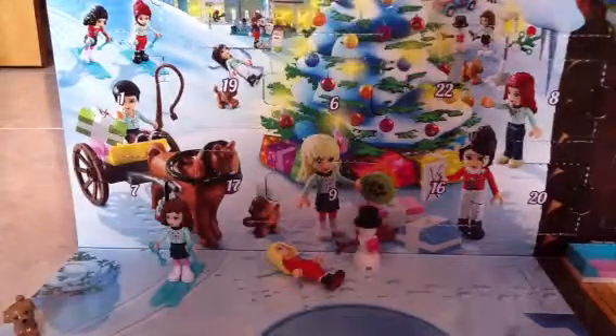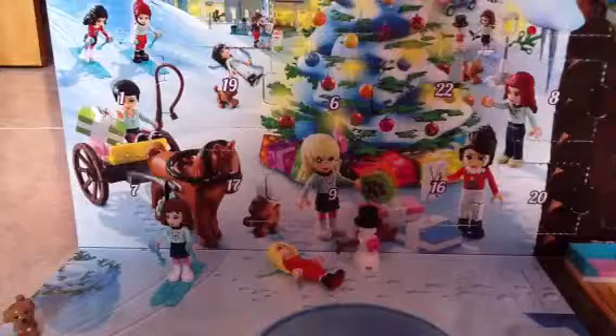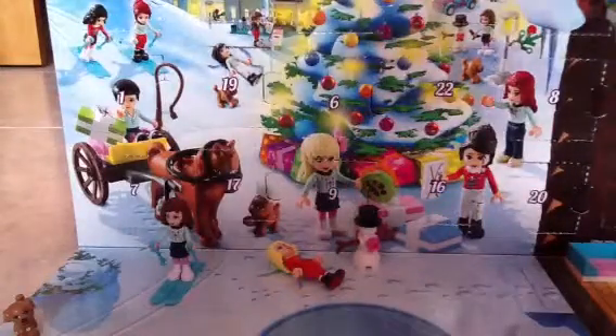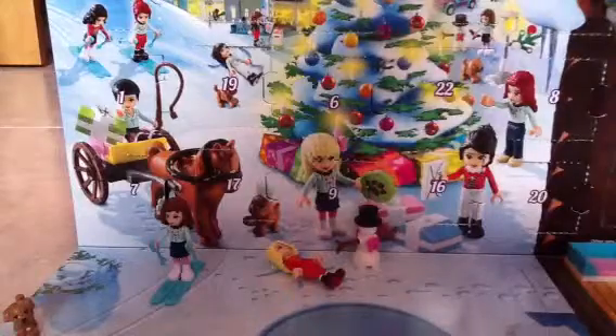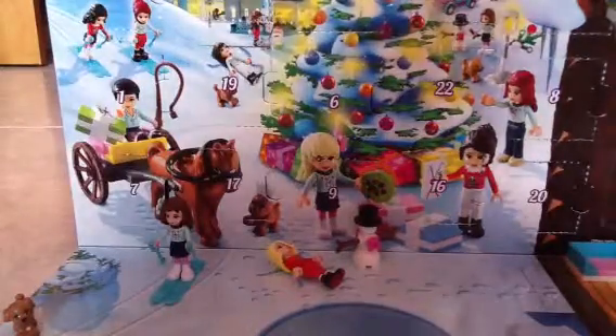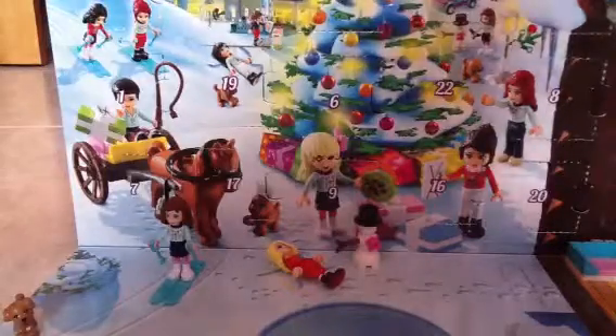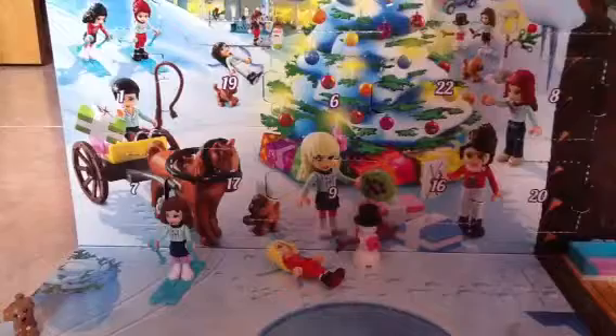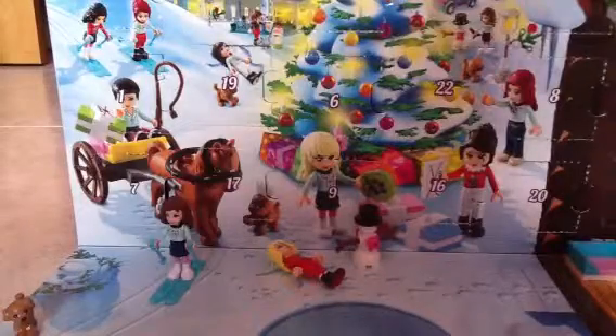Hey, what up YouTube, this is Lego More, and this is me doing the LEGO Friends Advent Calendar. I kind of blinked because there's a dog barking — I have a lot of dogs where I live. So I'm doing Day 16 of the LEGO Friends Advent Calendar.